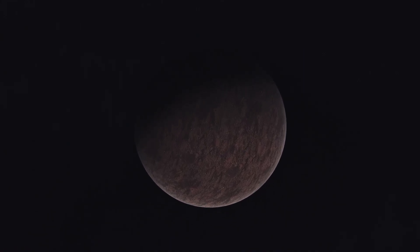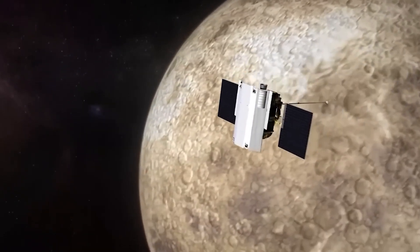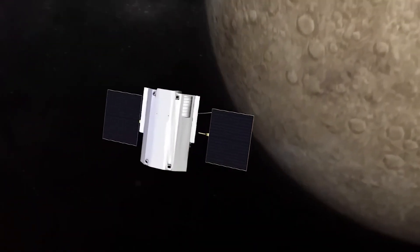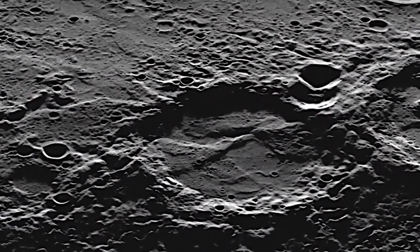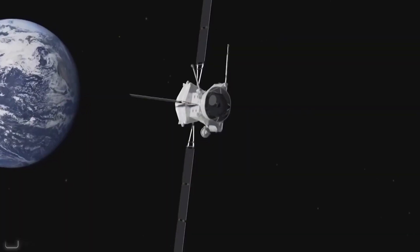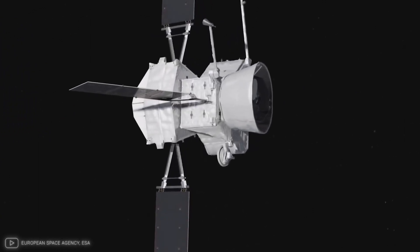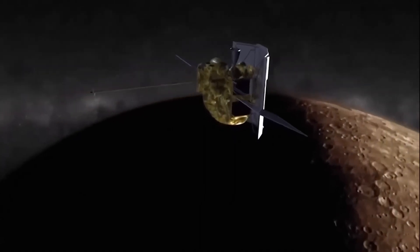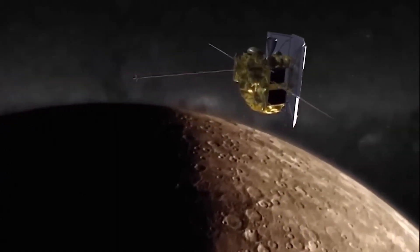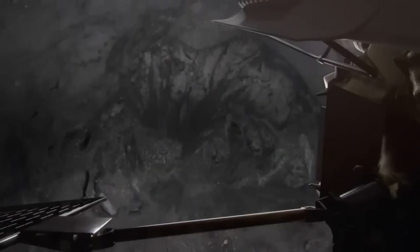Mercury's short year and long day also make it challenging to study. Because Mercury orbits the Sun quickly, spacecraft have to use complex maneuvers — including multiple flybys of Venus and Mercury itself — to slow down enough to enter orbit around the planet. The BepiColombo mission, launched in 2018, will use these flybys to adjust its speed and orbit around Mercury. It won't reach Mercury until 2025, after completing nine planetary flybys.